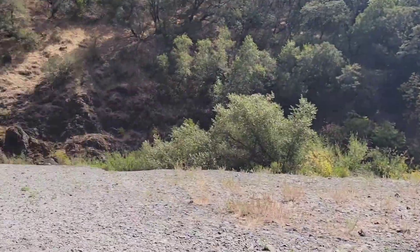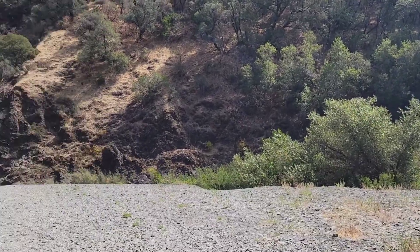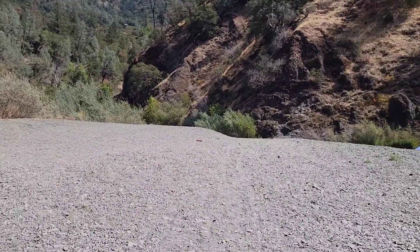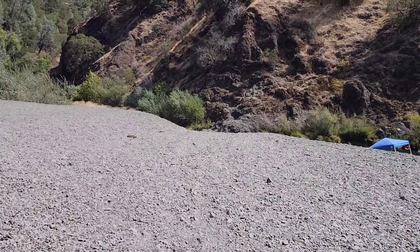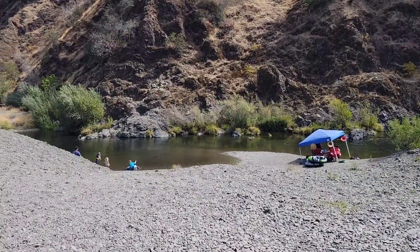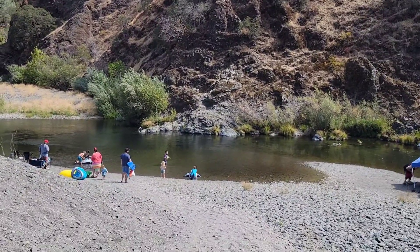There is one path that goes down to the river that way, and look how gorgeous this is — so beautiful. There's another path that goes down to the river this way, and this is probably the more popular beach. The river is very low on water but there's a pretty good amount of water here, at least for the kids to play. Daniel's already down there with his friends.